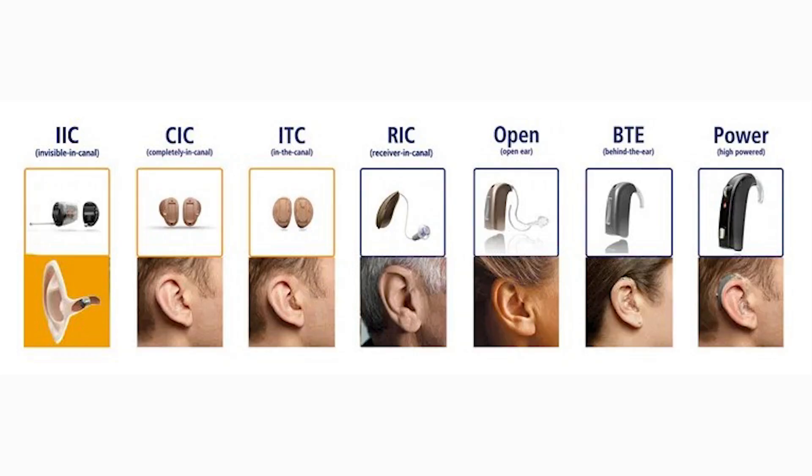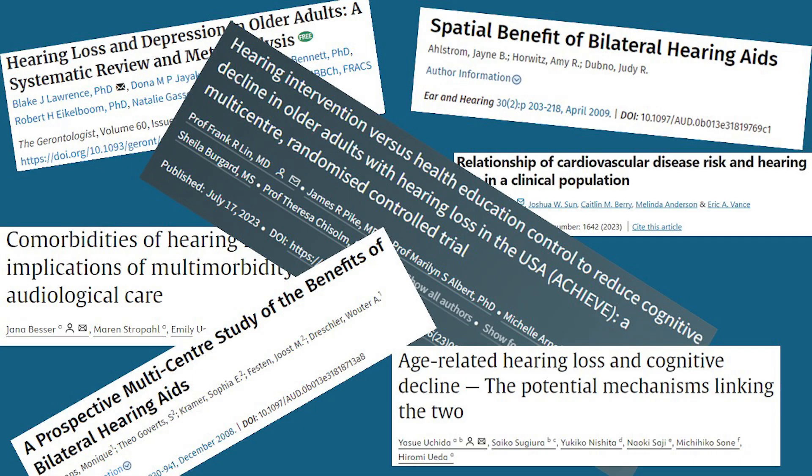There are many manufacturers of hearing aids. We have accounts with all the major ones to be able to keep up with all the latest technology. We will recommend a specific device to the patient's needs using our experience of what devices provide the most success. Success with hearing aids in general has drastically improved over the years due to improved education, research, and technology.